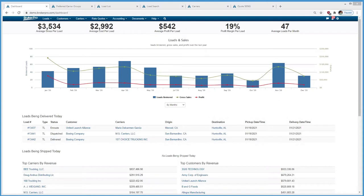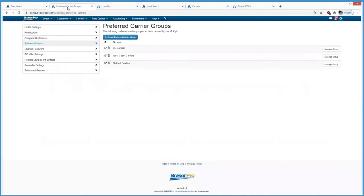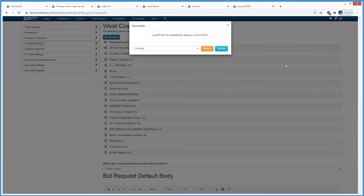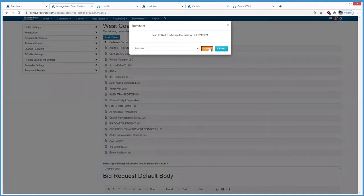In BrokerPro, users have the ability to create groups of carriers — what we call preferred carriers. You can give them a name: flatbed carriers, West Coast carriers, refrigerated carriers. Then they can send out bid requests. BrokerPro is full of alerts for reminders and notifications.